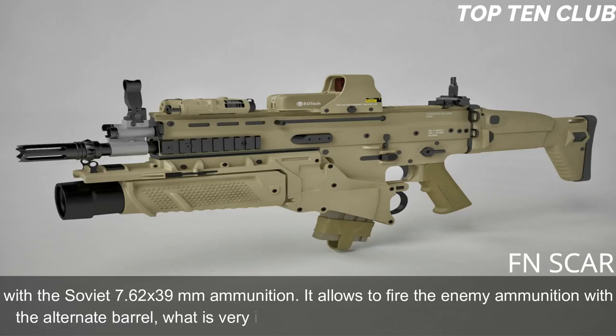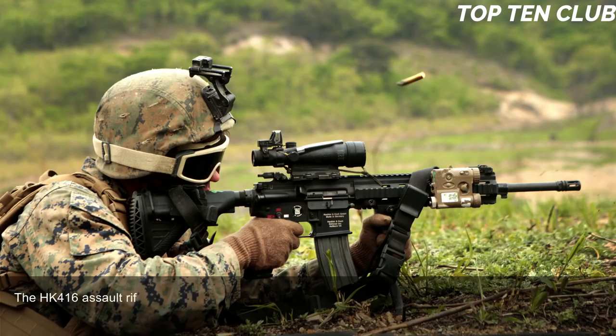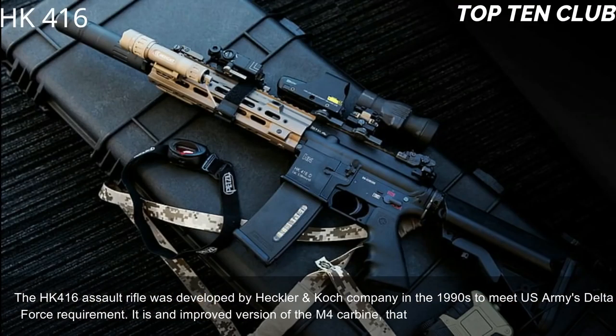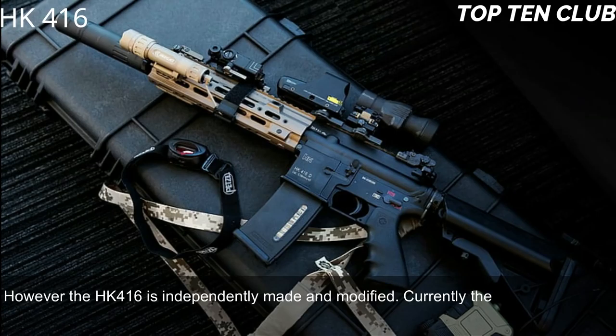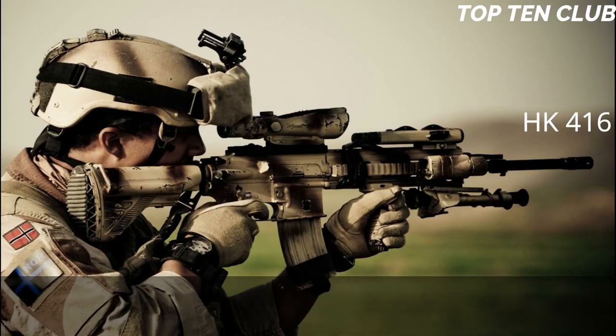This allows firing enemy ammunition with an alternate barrel, which is very important for operations behind enemy lines. Number 9: Heckler & Koch HK 416. The HK 416 was developed by Heckler & Koch in the 1990s to meet the US Army's Delta Force requirement. It is an improved version of the M4 carbine widely used by the US military. The HK 416 is independently made and modified, and is currently used by more than 20 countries, mainly by special forces and law enforcement agencies.